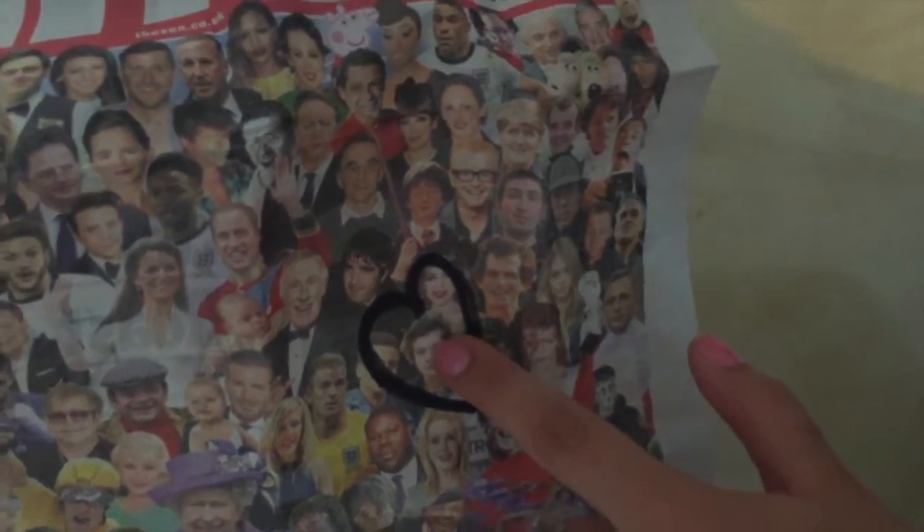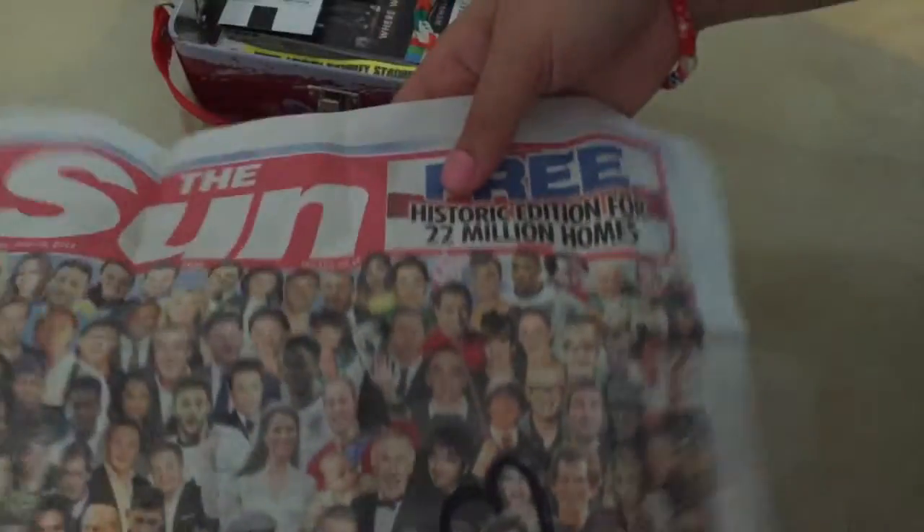Also, I have this newspaper and I drew a little heart - there's Harry. My Harry is on there somewhere.